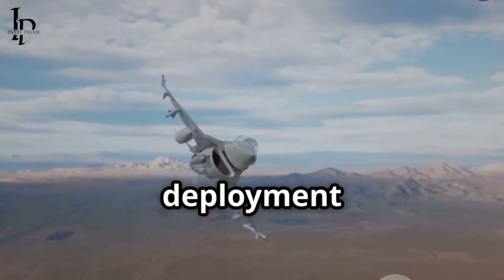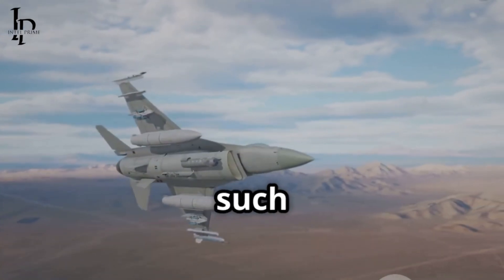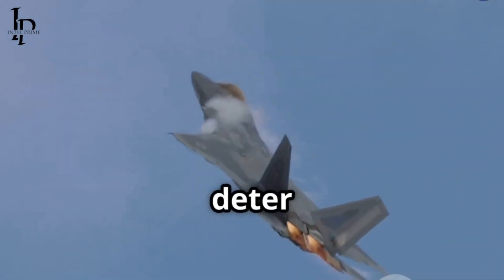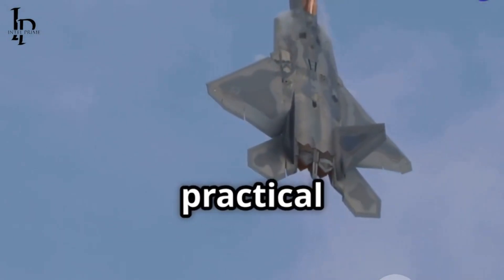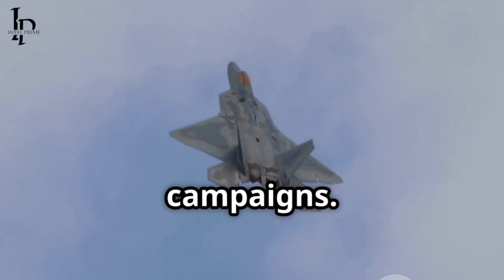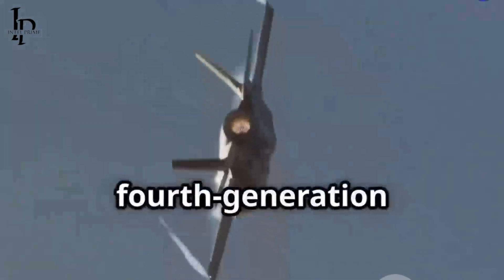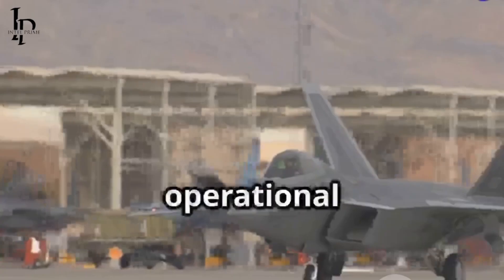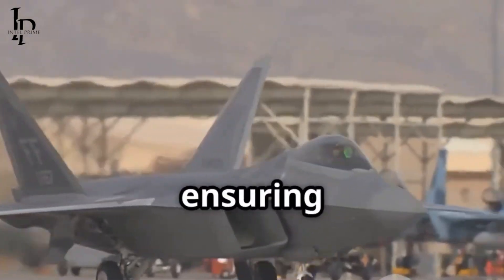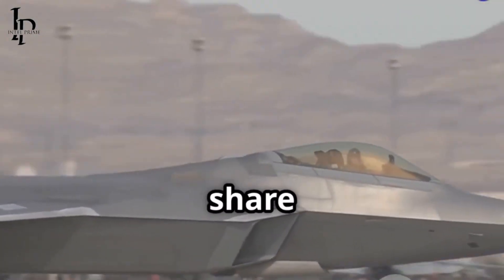Beyond specific deployment exercises, the F-22 has also gained valuable insights from real-world operational use, such as its employment over Syria. While the primary role in these engagements was often to provide top cover and deter potential aerial threats, these deployments offered practical experience in integrating the F-22 into complex coalition air campaigns. They highlighted the importance of robust communication and data sharing capabilities, especially with fourth-generation aircraft and international partners. These operational experiences have undoubtedly shaped the requirements for the current communication and networking upgrades, ensuring the F-22 can seamlessly integrate into diverse operational environments and share its unique sensor picture.